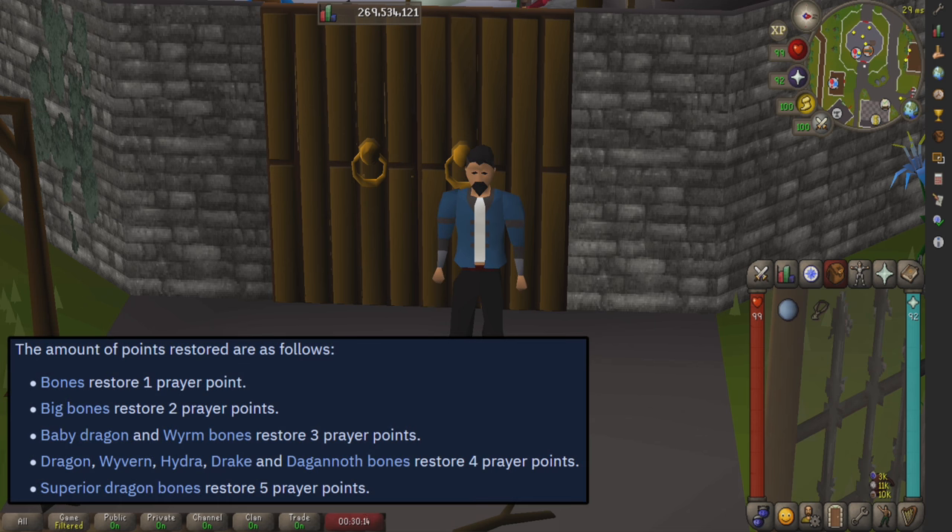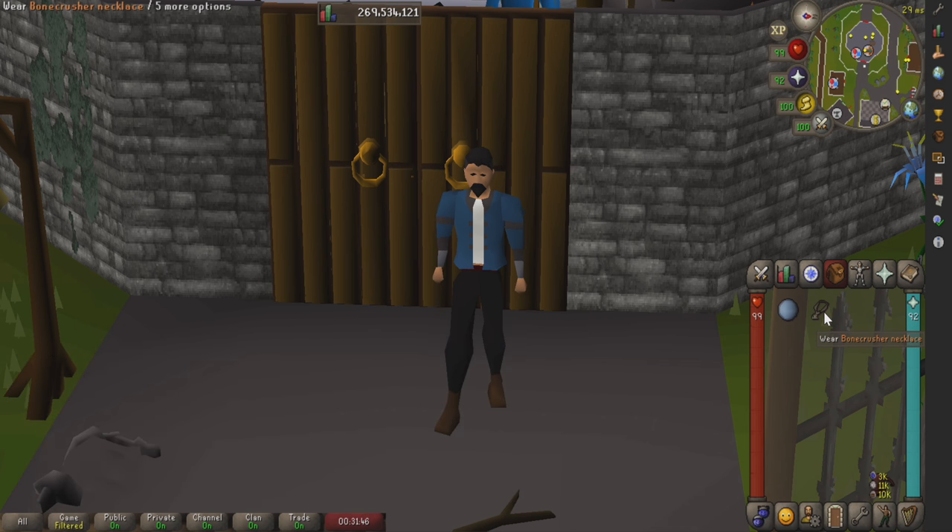For those of you who don't know, the dragon bone necklace restores some prayer every time you bury a bone. It's actually the same effect that the Catacombs of Kourend give you when you bury a bone in there, except it's wrapped around your neck and you can use it anywhere. This does not stack with the catacomb effect — I just want to make that clear.